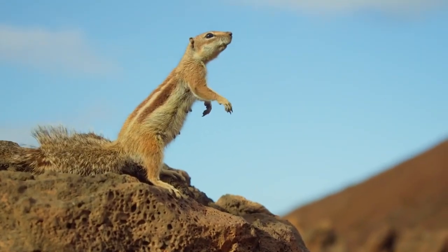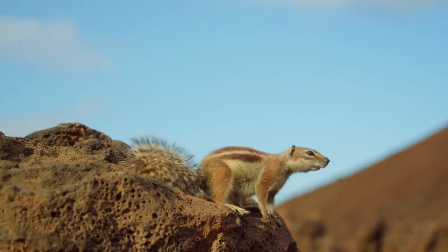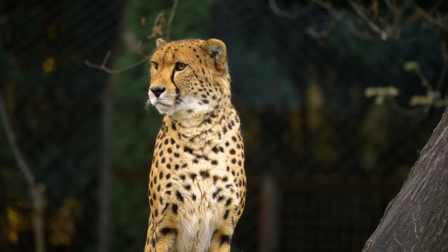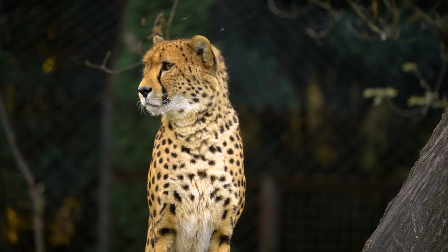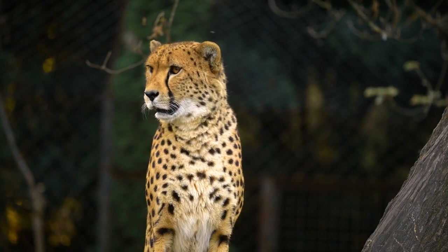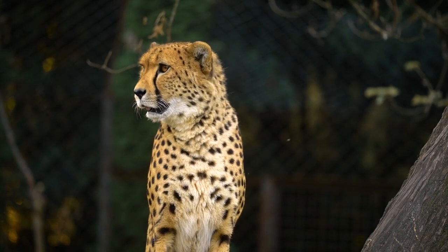These adaptations not only ensure survival, but also contribute to the intricate web of life that sustains ecosystems worldwide. Join us in celebrating the marvels of animal adaptation, and remember to like, subscribe, and hit the bell icon for more fascinating explorations into the wonders of the natural world.